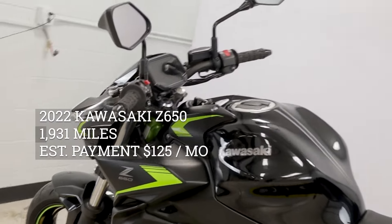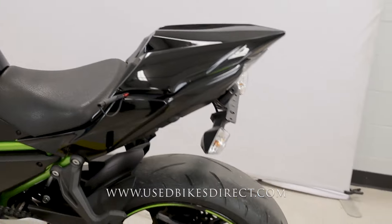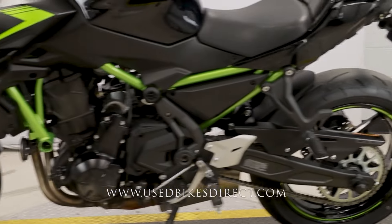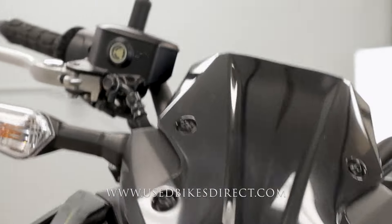Hey again, everyone. Nick here at Used Bikes Direct, checking out this '22 Z650. Hop on the website, usedbikesdirect.com, to see those detailed photos and specs. Give us a call with any questions at 866-576-2453.